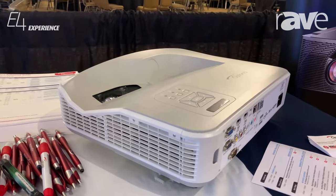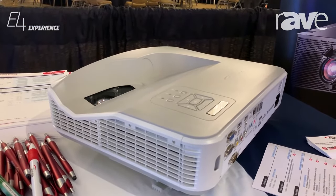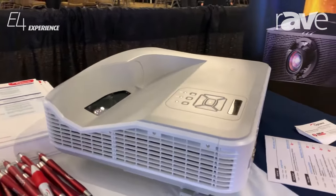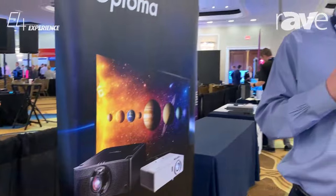It can be used in classrooms, conference rooms, and for digital signage where there's high ambient light in the room. For more information about this product, go to OptimaUSA.com or speak with your ALMO representative.